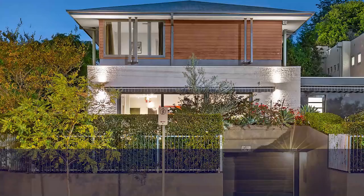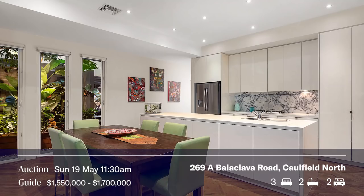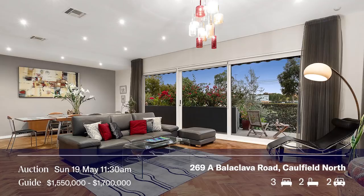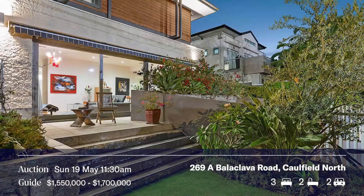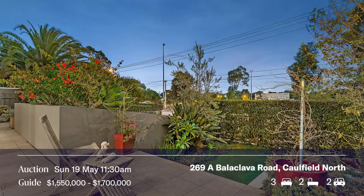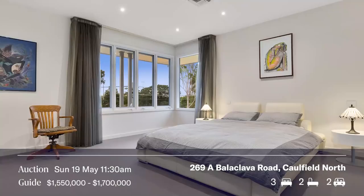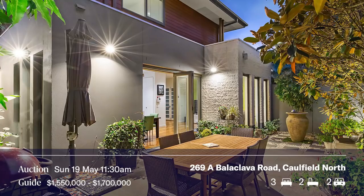We've got three auctions on Sunday morning at 11:30am. One is 2698 Balaclava Road in Caulfield North. Darren, you've been involved — this is a great home overlooking Caulfield Park, three bedrooms, two and a half bathrooms, two car spots in a basement locked up garage, on its own block. Quite unique and we wish the vendors well hoping for a great result.